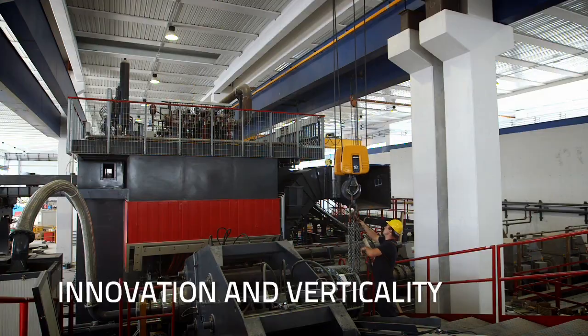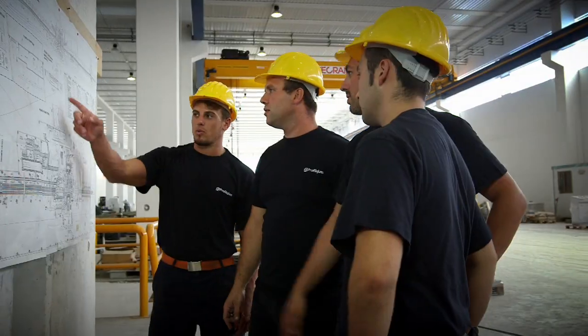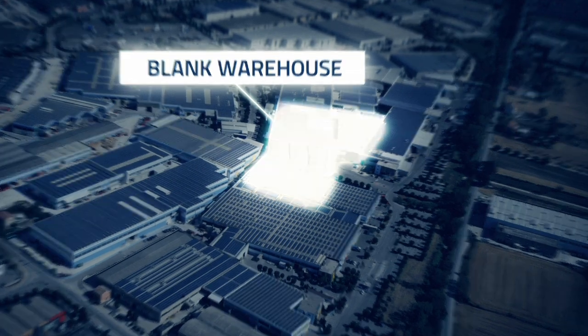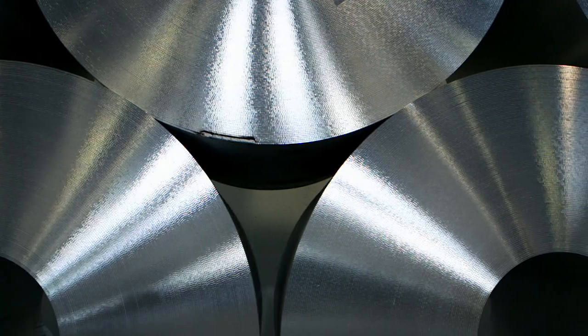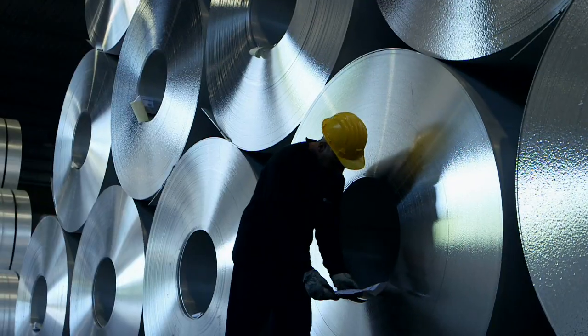Innovation and verticality are our points of strength. This is confirmed by the investment in the hot rolling plant, which completes the production processes and the product range offered on the market. The blank warehouse can store up to 30,000 tons of hot coils, meeting market requirements with flexibility and speed.